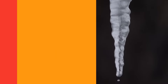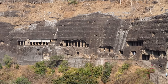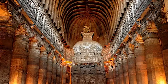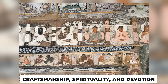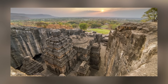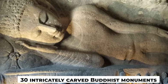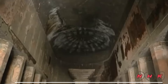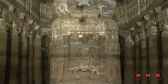How about a visit to India now? The Ajanta and Ellora Caves in Maharashtra, India, are breathtaking rock-cut marvels that blend natural beauty with human ingenuity. These UNESCO World Heritage Sites are a testament to ancient craftsmanship, spirituality, and devotion, drawing visitors from around the globe. The Ajanta Caves, dating back to the 2nd century BCE, consist of 30 intricately carved Buddhist monuments, featuring stunning frescoes and sculptures depicting the life of Buddha and tales from Jataka stories, showcasing the artistic brilliance of ancient India.